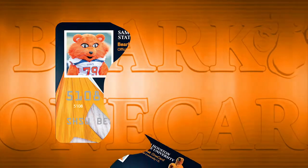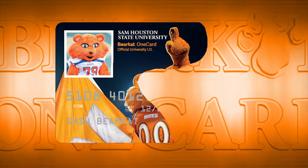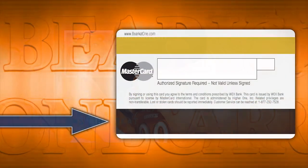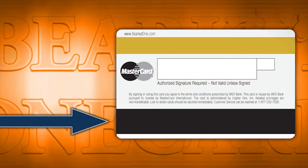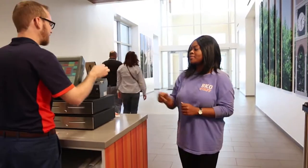The second function of the Bearcat One Card allows students to access their meal plan and Bearcat bucks. This function will also be utilized by the black stripe on the back of the card. Students living in the residence hall on campus are required to have a meal plan. Just walk into Old May Market or General's Market and have your card swiped to subtract the meal from your meal plan.